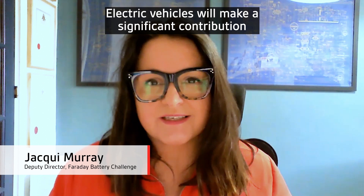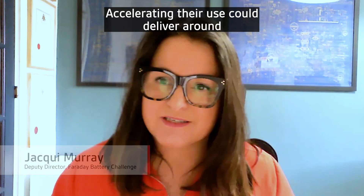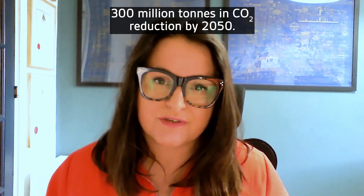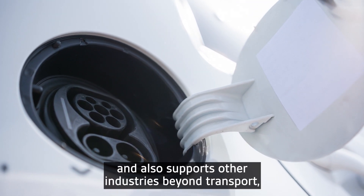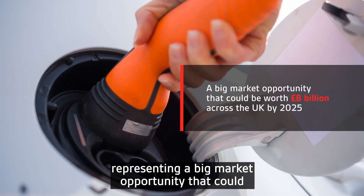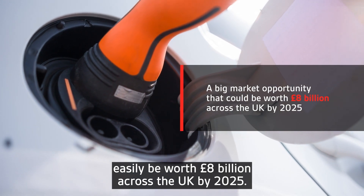Electric vehicles will make a significant contribution to meeting the UK's net zero targets. Accelerating their use will deliver around 300 million tonnes in CO2 reduction by 2050. Battery technology is essential to make this shift and also supports other industries beyond transport, representing a big market opportunity that could easily be worth 8 billion across the UK by 2025.